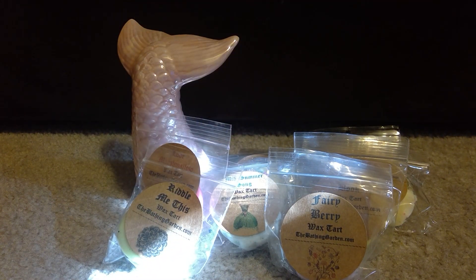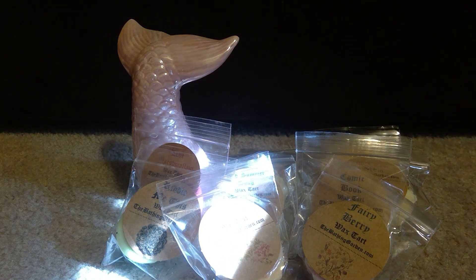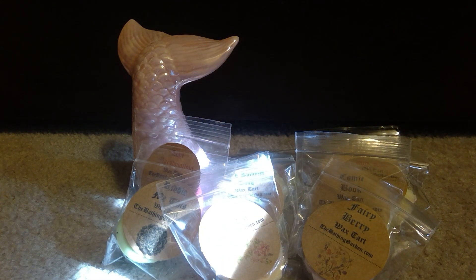Then we have Salty Mandarin Margarita. I don't like this — it's like salty sea air, and I'm not getting the mandarin at all. I don't like that on cold, not to say that I won't when I warm it. And lastly from the samples is Love Letters from Paris.